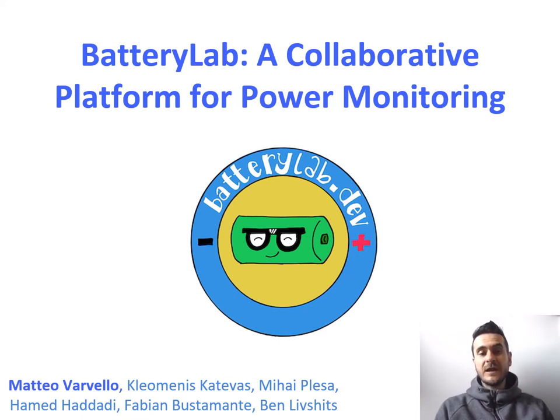Thank you very much for the introduction, and welcome to my talk. My name is Matteo Barbello, and I'm one of the authors of Battery Lab, a collaborative platform for Power Monitor.